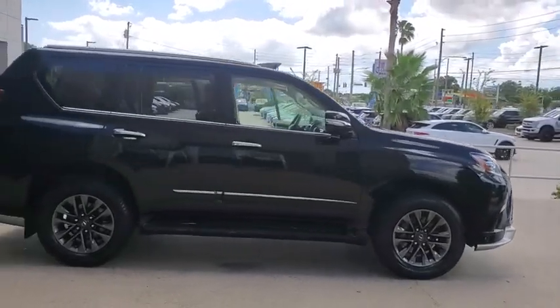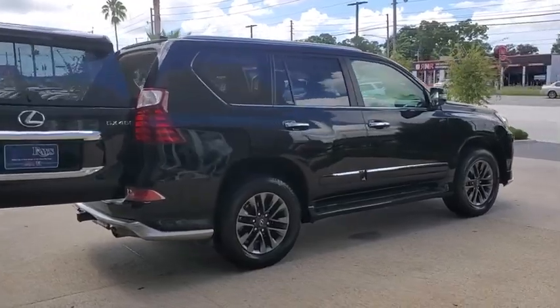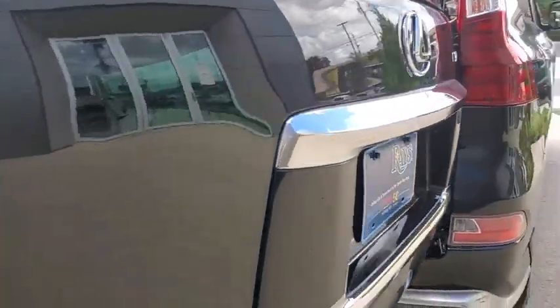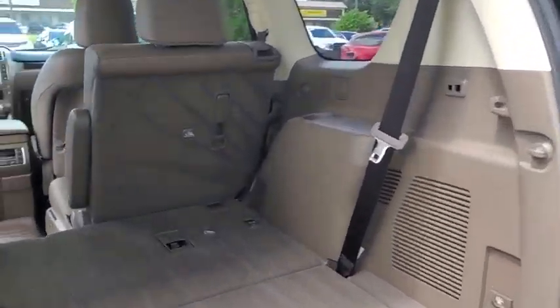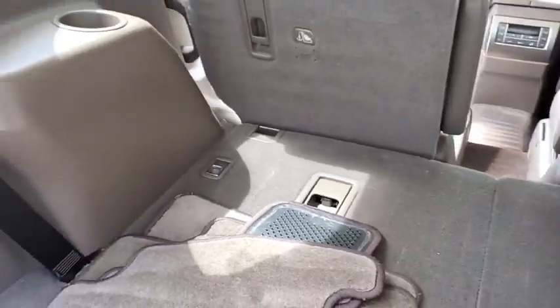Take a ride in the 2017 Lexus GX. The Lexus GX is a luxurious SUV that provides plenty of hauling functionality with its third-row seating, but also has the capability to take off-road. The GX lets you ride in style while still providing you with plenty of versatility.